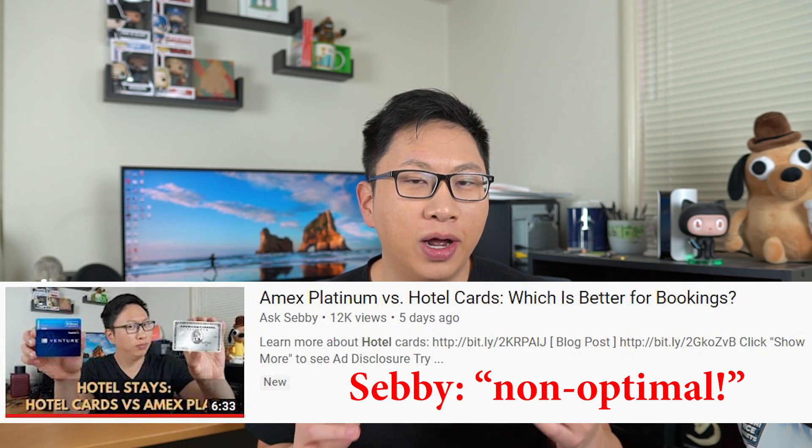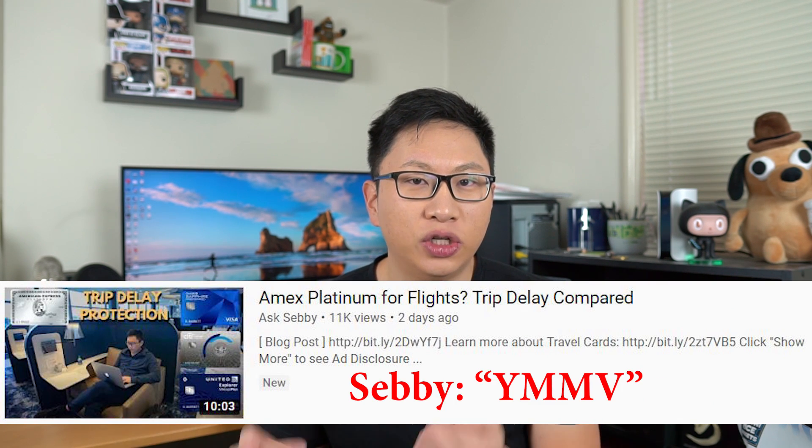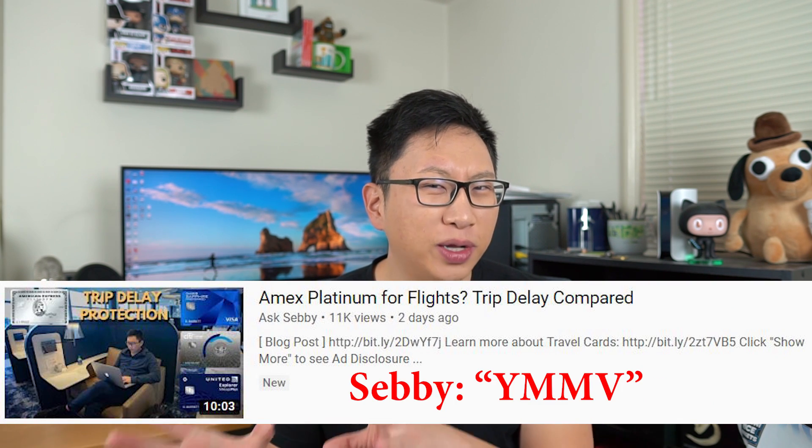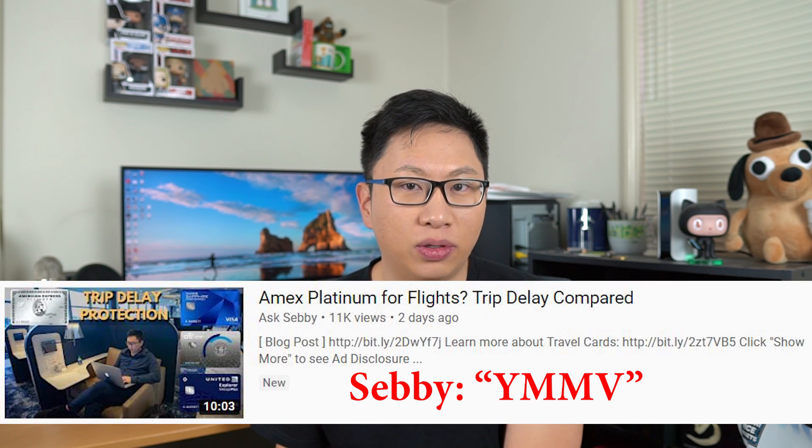Hey guys, it's Sebastian from Ask the Sebi, and today we are going to talk about how I use my American Express Platinum card and what I view as its main benefits. In the past, we did talk about why I do not recommend using it for hotels and also why I personally don't use it for airfare, but I think that one's more of a 'your mileage may vary' situation — it might make sense for some people. So you have two big categories that might not make sense.